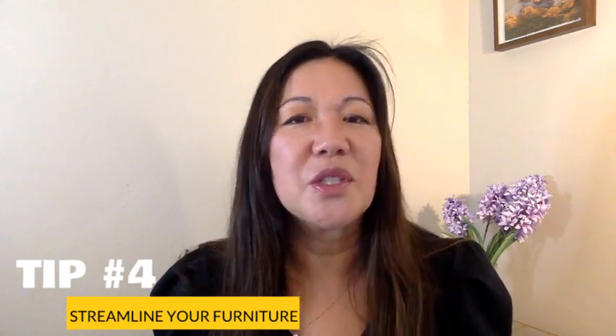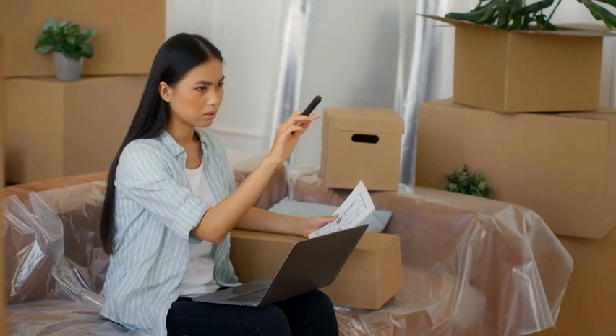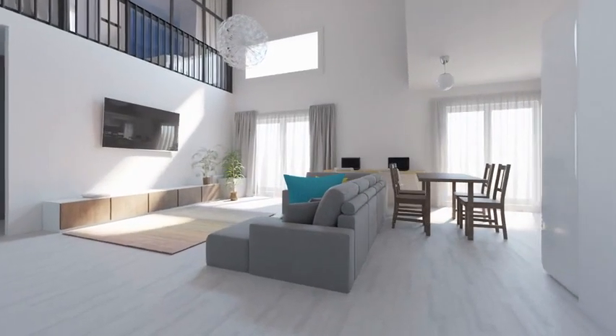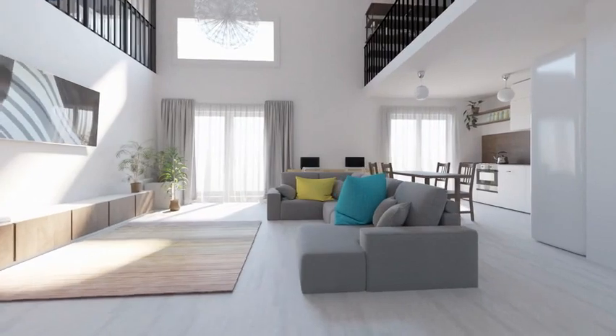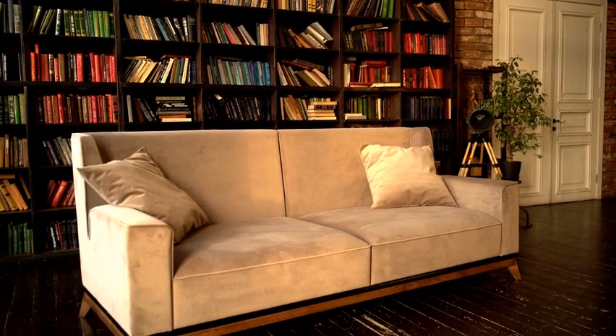Moving on to tip number four: streamline your furniture. Another key to preparing your home is to remove excess furniture, which is a common culprit in a cluttered space. When professional stagers work on a home, they often remove up to 50% of owner's furnishings to create a more spacious feel. It's essential to allow buyers to freely move through each room, ensure easy access to standout features such as a fireplace or built-in bookshelves, keep all windows free and clear, and avoid overloading the coffee table or couch with too many pillows.